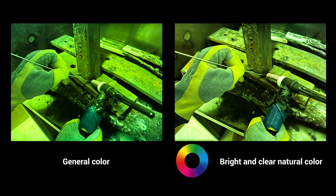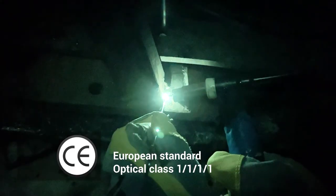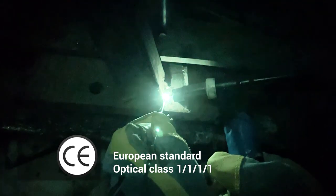Natural color. It provides a bright and clear view close to the natural color. The European standard class one grade each reduces eye fatigue and protects the welder's eyes comfortably even after long time welding.